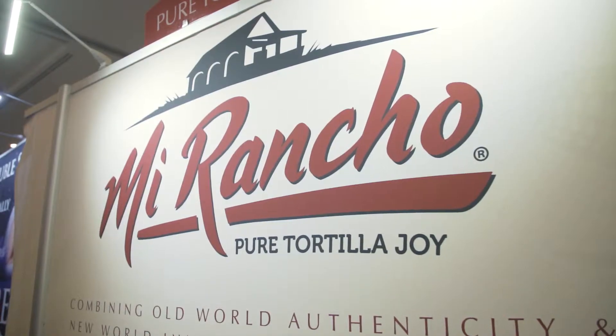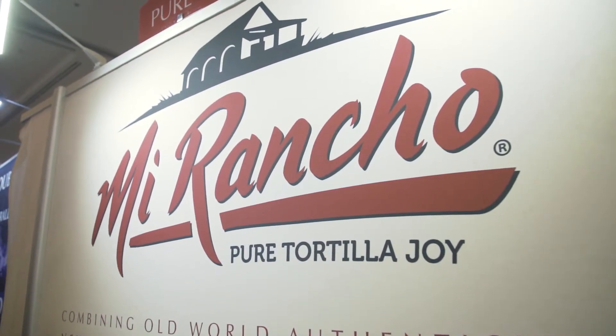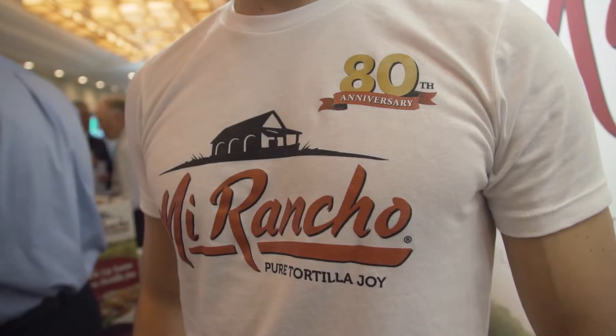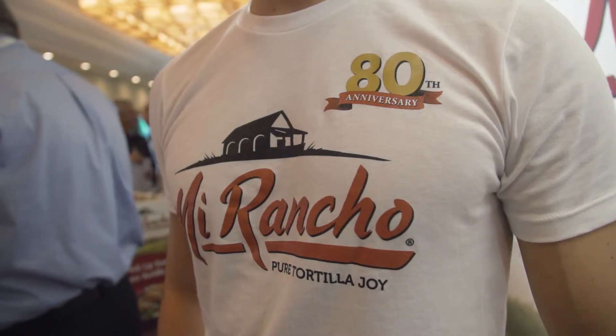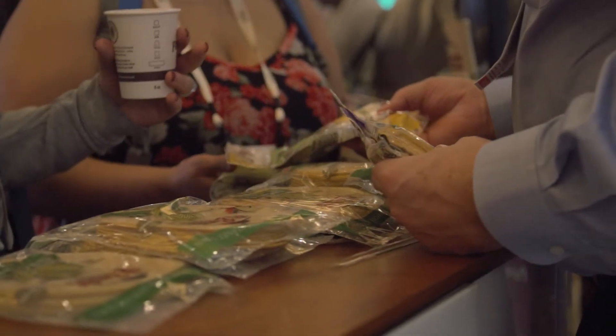Sure, so Mirancho is a four-generation family business, been in the tortilla industry. We actually just celebrated our 80th anniversary, so it's a big year for us. We were founded in 1939. We've only been in the retail business for about eight years. Although we're new to the business, we've seen some huge success in this sector.